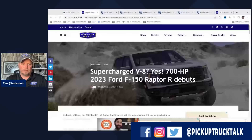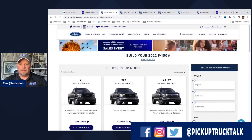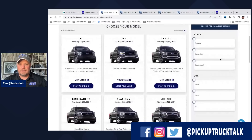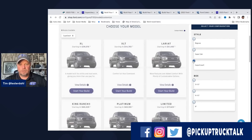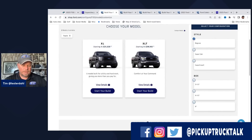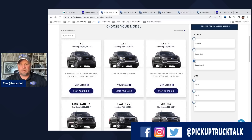Moving along to cab configurations. Currently, if you select SuperCab, you get fewer trim choices — just Lariat, XLT, and XL. SuperCrew gets all of them, and regular cab just has XL and XLT. The big change is that the Lariat SuperCab is going away. Everything is going to be SuperCrew except for XLT configurations, which will still come in regular, SuperCab, and SuperCrew. SuperCrew has frankly become the most popular cab configuration these days.